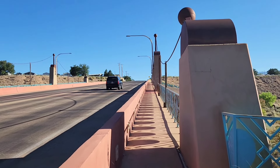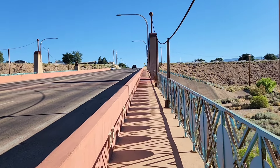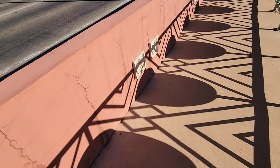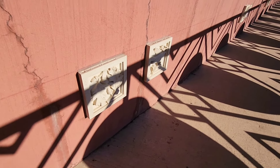Let's walk on the bridge for a little bit. Oh, I didn't even notice this — nice little tiles all along the way.